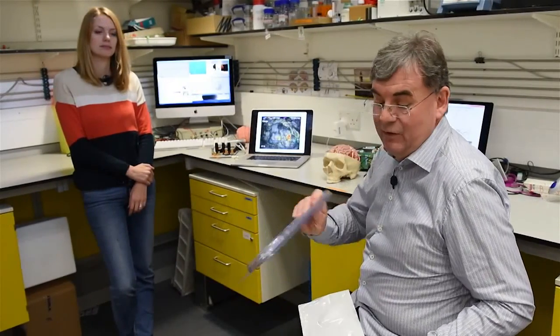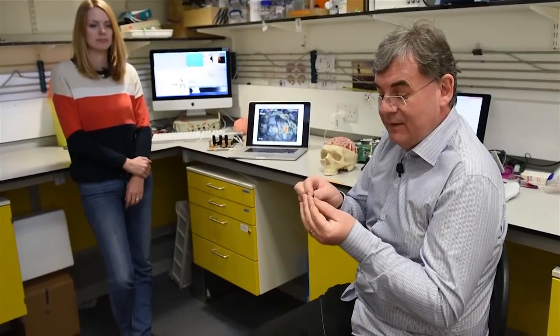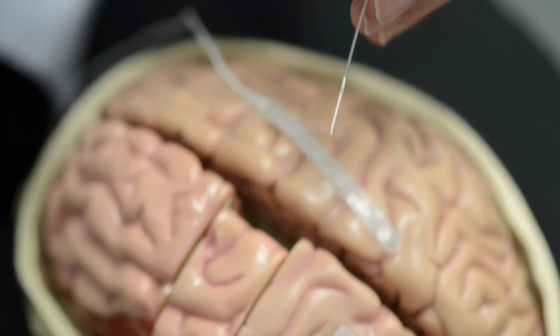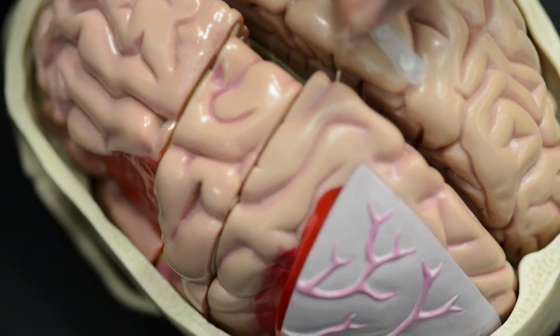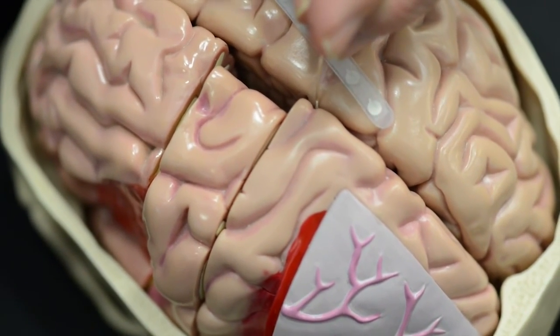Within my research group, what we're doing is using engineering principles to actually build new devices to take into the clinical situation and provide tools for clinicians. This is a clinical microdialysis probe — inside is a very small sample tip. Neurosurgeons take this and place it into the area next to the injured tissue, which allows us to monitor the tissue and particularly the molecules in the tissue to find out what's going on moment to moment.